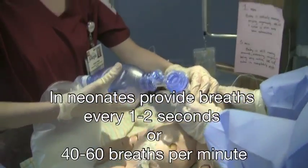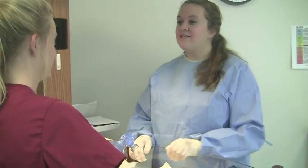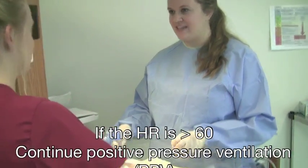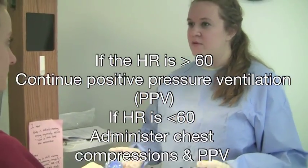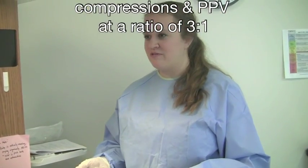We need to provide breaths every 1 to 2 seconds, or 40 to 60 breaths per minute. At this point, if the pulse is greater than 60, continue to provide rescue breaths through the bag valve mask and continue to monitor. However, if the pulse is less than 60, begin chest compressions with a ratio of 3 to 1 with rescue breathing.